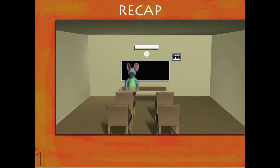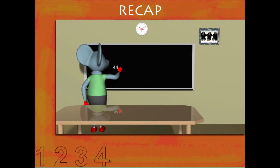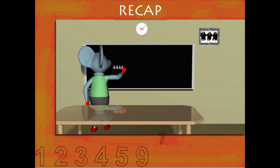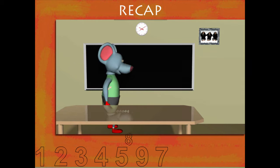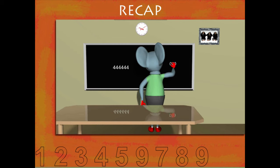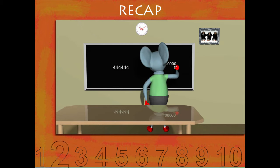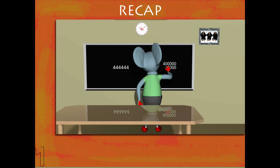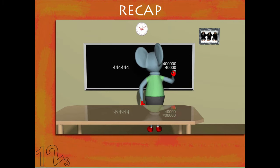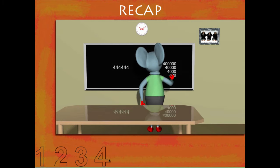Toby Mouse writes the number 4, 4, 4, 4 on the board. He now explains the place values by writing 4 lakhs, followed by 40,000, then 4,000, then 400, and then 40.